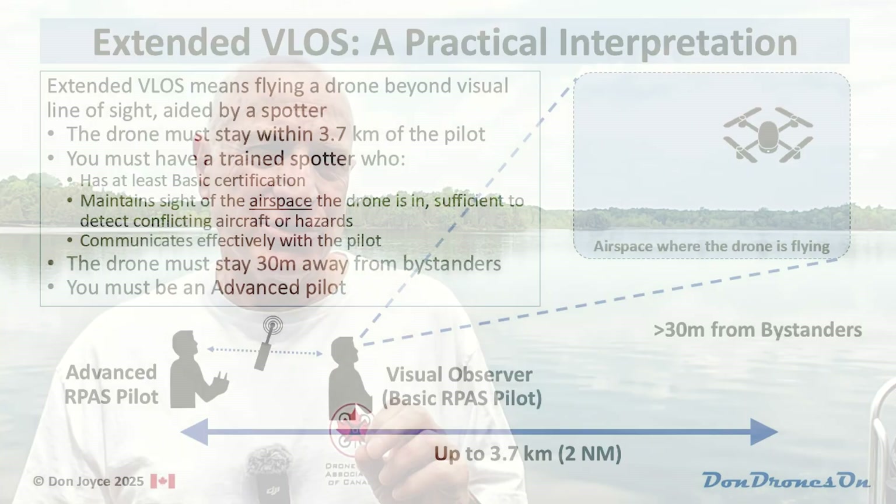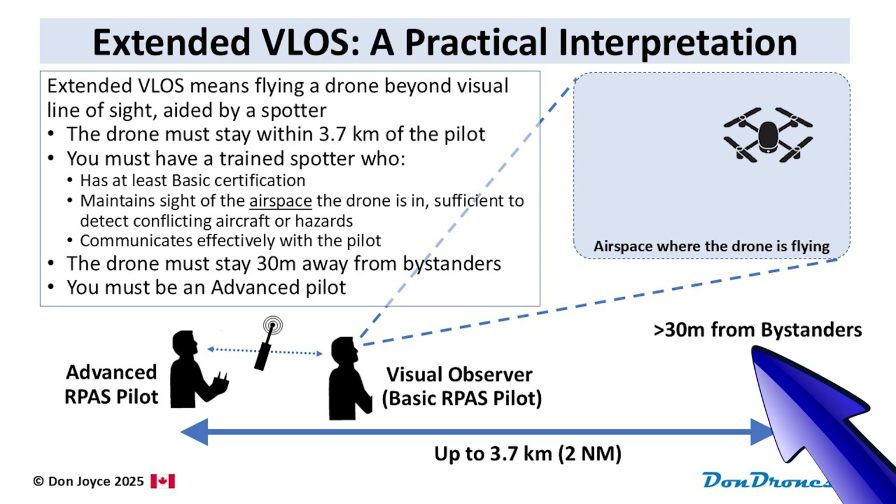So do a very thorough site survey, plan your flight carefully, and consider high ground for your spotter. One other restriction in the rules is to keep your drone 30 meters away from bystanders. The visual observer is very unlikely to be able to help here given the distance, so the drone pilot will need to use the camera on the drone to scan the ground as they're flying in order to avoid flying near people.